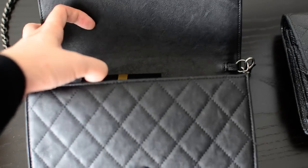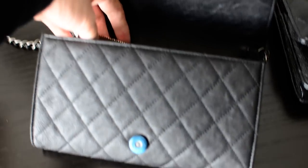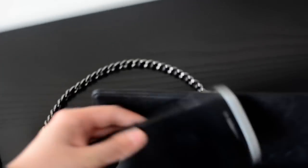The items I'm pulling out are from the main compartment. I have a lipstick — that was kind of the only place I could fit it, though I'd prefer if it fit at the bottom. I also have my Louis Vuitton cles, which I use as my wallet, and I have three of my keys hanging from it.